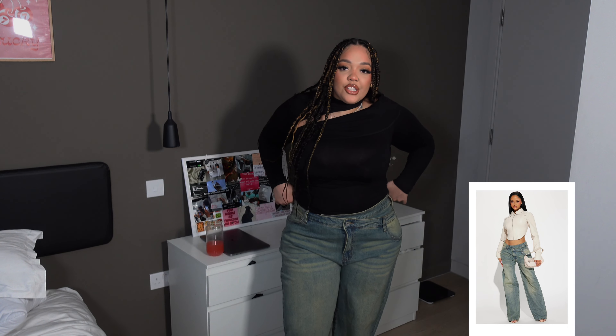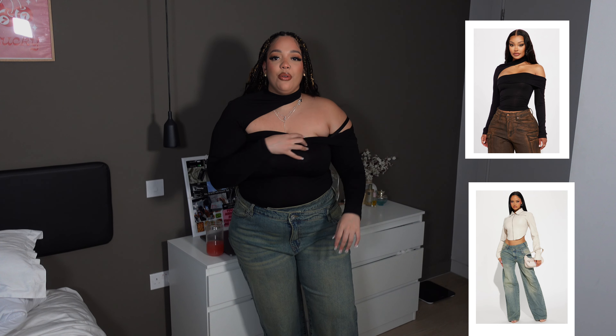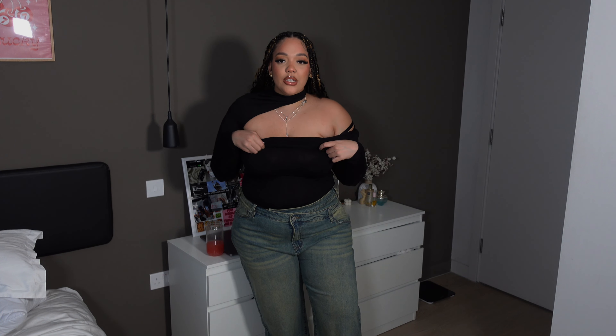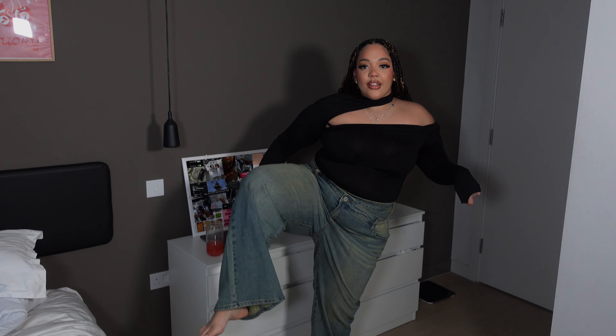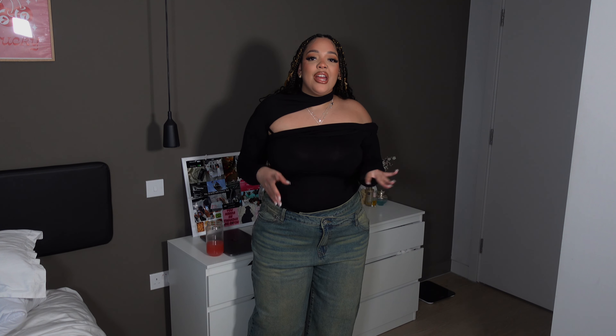Okay, so I currently have this top on which is also from Fashion Nova. I'm going to try on some jeans as well and look at it as an outfit. The top is supposed to go wildly off your shoulder — this would be the fit — and those are just the bottoms. These are like straight legs, but I love the color. The yellow wash, beige wash denim is such a vibe, and this top is a vibe as well.